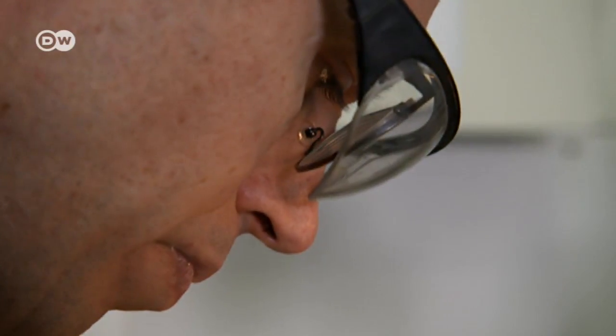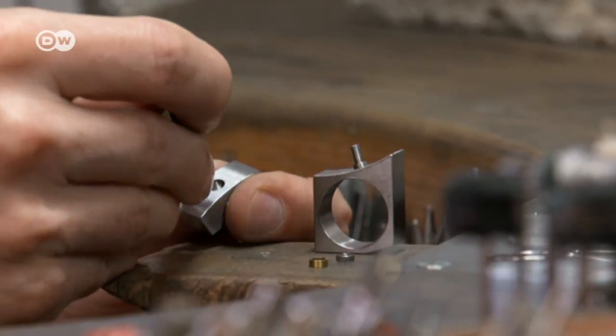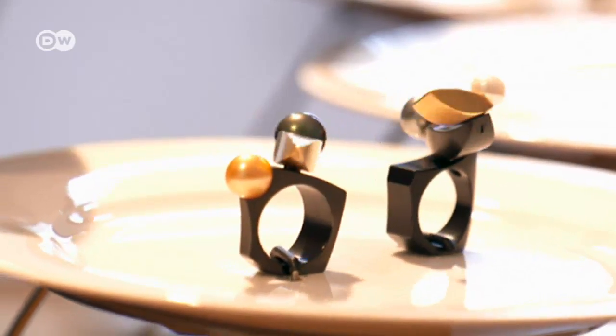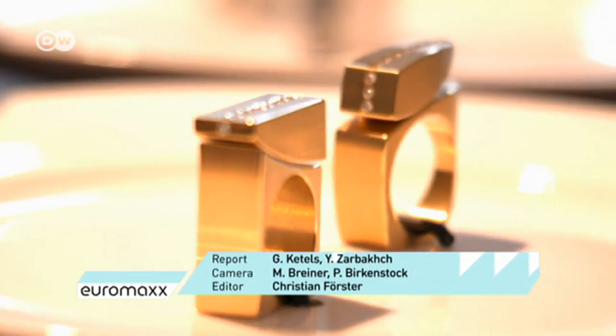Michel Berger often has to work through a number of designs and prototypes before such a piece functions as intended. Unseen tiny ball bearings, axles, and screws are at work here. He never uses magnetism, even if many people assume that at first. It's all precision mechanics that has to be crafted very carefully so that this floating effect comes about. Berger works with coated stainless steel, gold, silver, and precious stones.